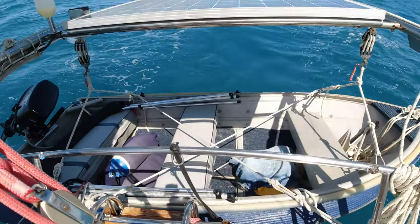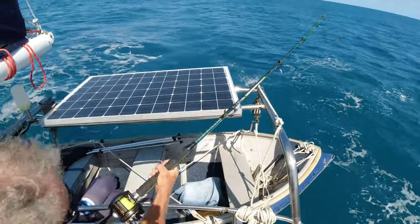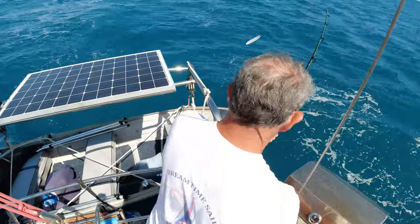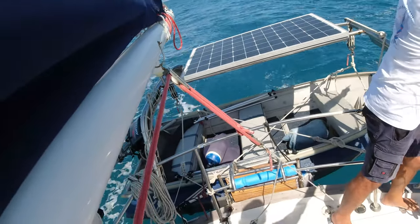There it is - oh, it's a good fish! Good size. I'll take the rod. Nice rod. Got it.